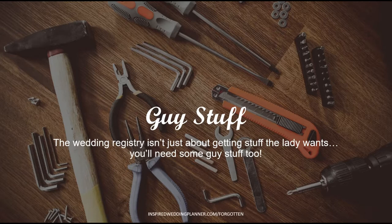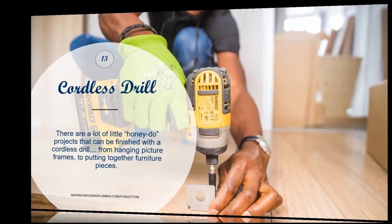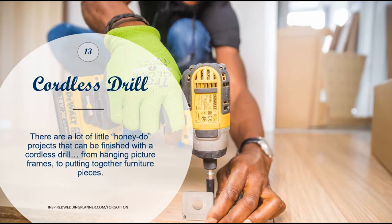Normally wedding registries have all the stuff the girl wants — all the kitchen stuff, bathroom stuff, and cute home decor — but there should always be some stuff for the guys on there too. Here are a few things I thought of for guys. A cordless drill is one of them — there are always pictures that need to be hung or little things that need to be fixed or tightened around a new place, making it probably one of the best gifts you can get for a guy.